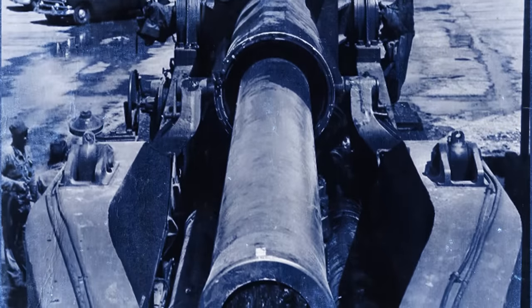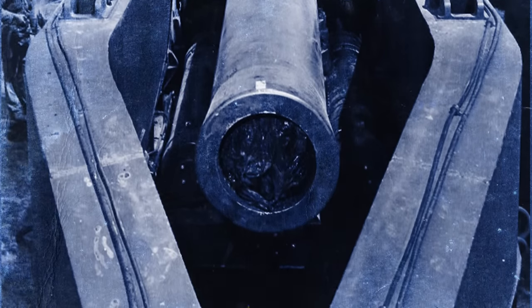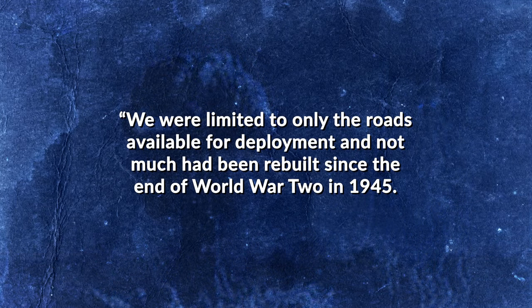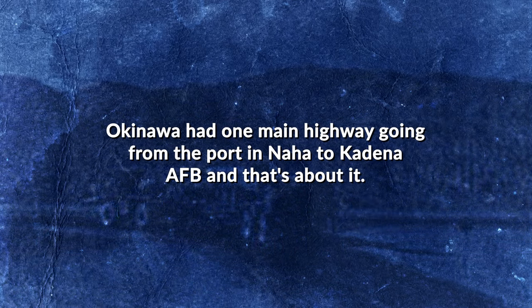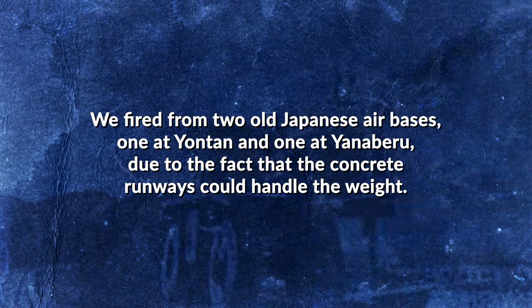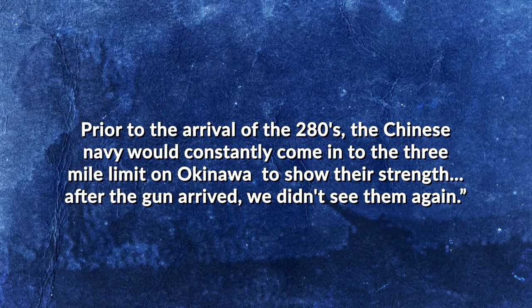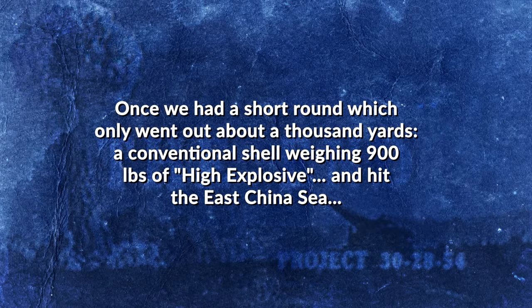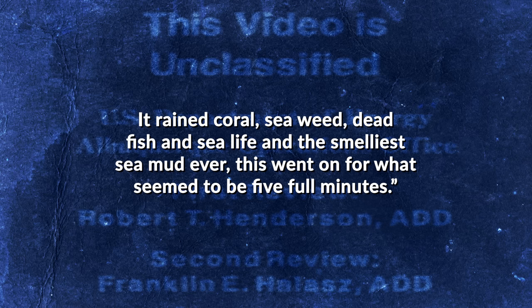But while the M65s never fired their nuclear shells in anger, their mere presence did have a measurable effect on the enemy. As Lieutenant Colonel Frank Hubb, who served in Okinawa, recalled: 'We were limited to only the roads available for deployment, and not much had been rebuilt since the end of World War II in 1945. Okinawa had one main highway going from the port in Naha to Kadena AFB, and that's about it. We fired from two old Japanese airbases — one at Yontan and one at Yanbaru — due to the fact that the concrete runways could handle the weight. Prior to the arrival of the 280s, the Chinese navy would constantly come into the three-mile limit on Okinawa to show their strength. After the gun arrived, we didn't see them again. Once we had a short round which only went about a thousand yards — a conventional shell weighing 900 pounds of high explosive — and hit the East China Sea. It rained coral, seaweed, dead fish, and sea life, and the smelliest sea mud ever. This went on for what seemed to be a full five minutes.'